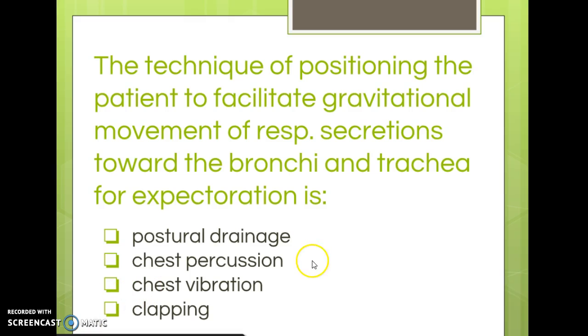Here's a sample question about chest physiotherapy. 'The technique of positioning the patient to facilitate gravitational movement of respiratory secretions toward the bronchi and trachea for expectoration is called what?' When we're talking about positioning, we're talking about postural drainage.